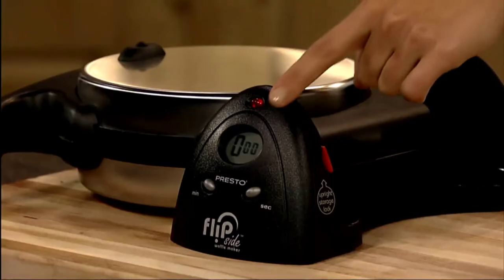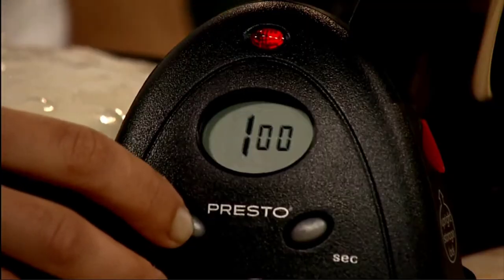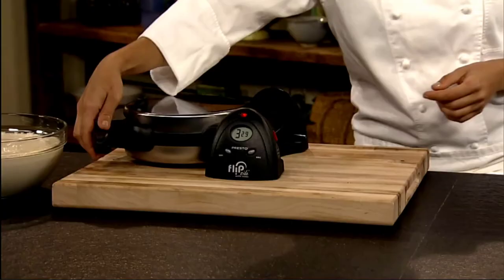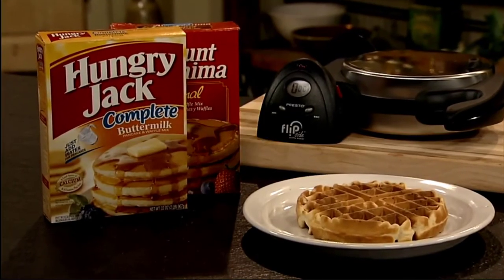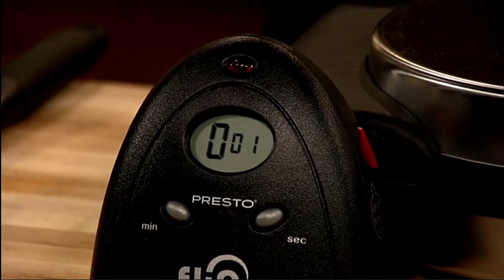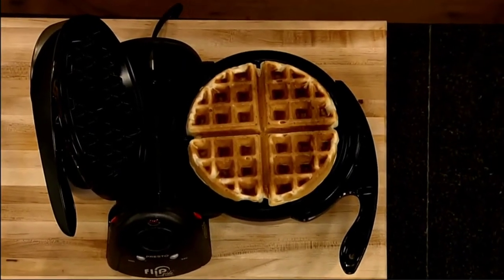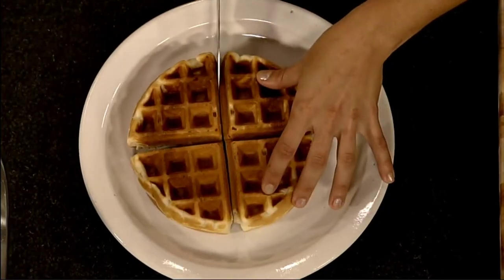Number five: Presto Ceramic Flipside Belgian Waffle Maker. Do you love professional waffle baking at home? The Presto Ceramic Flipside waffle baker is a premium quality appliance made of heavy duty plastic and stainless steel. The device ensures excellent heat distribution, and handling is safe and free from burning your hands. The professional rotating feature is great for even cooking and temperature distribution.